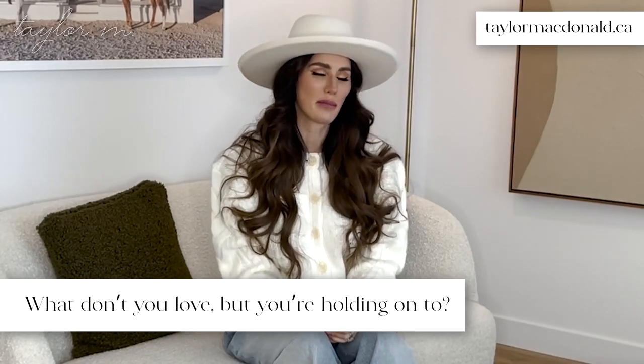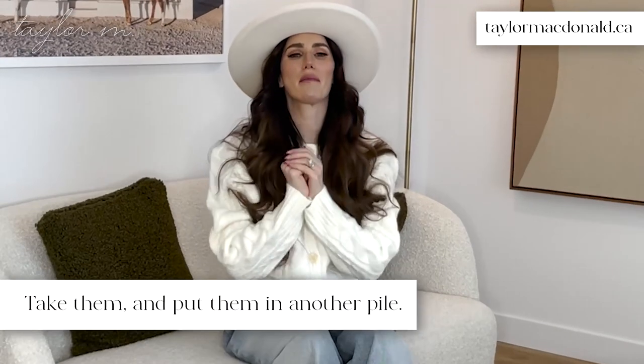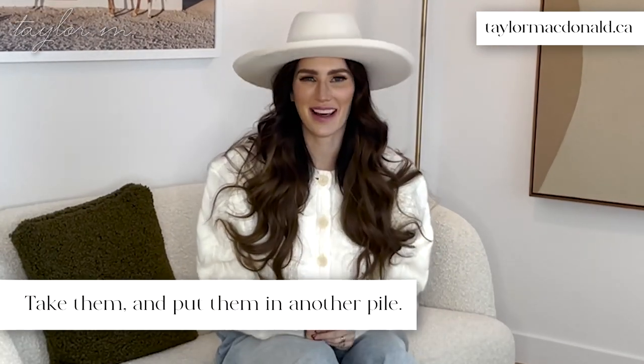Once you've done that, look at what's left in your closet. What don't you love but you hold on to because you're waiting for the day you either gain some weight, lose some weight, or maybe get invited somewhere and think you're going to be able to wear it? Grab those items and put them in another pile.